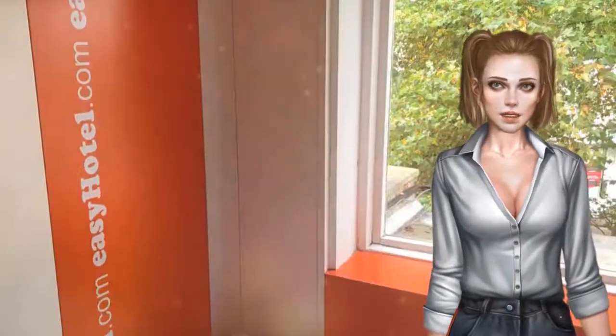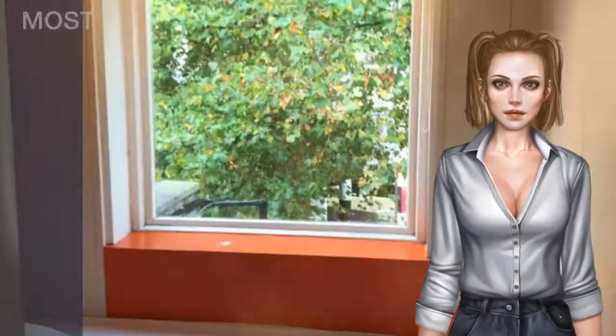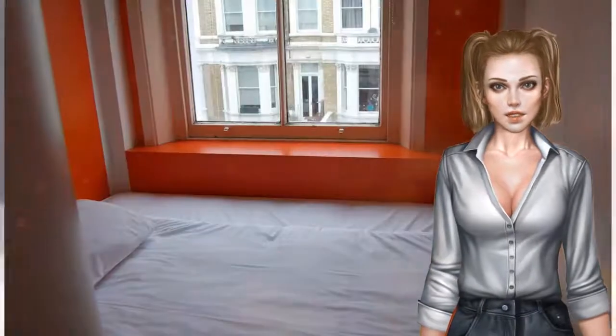Olympia Exhibition Centre is 0.9 miles from EZ Hotel South Kensington, while Stamford Bridge is 0.9 miles away. London City Airport is 11 miles from the property.